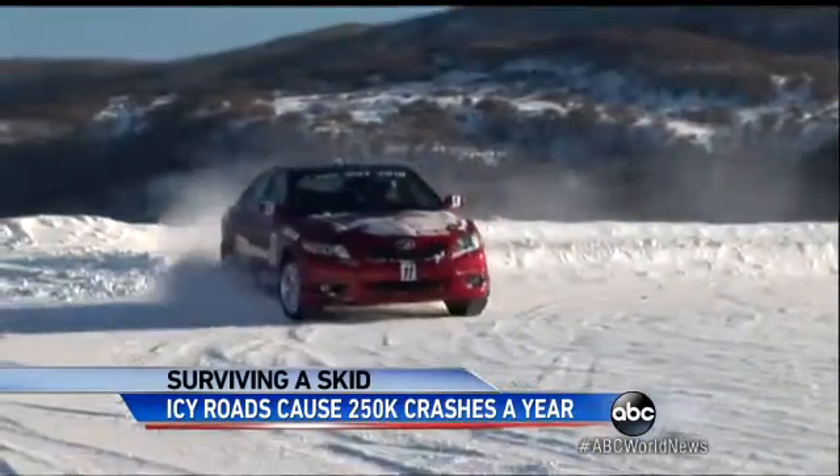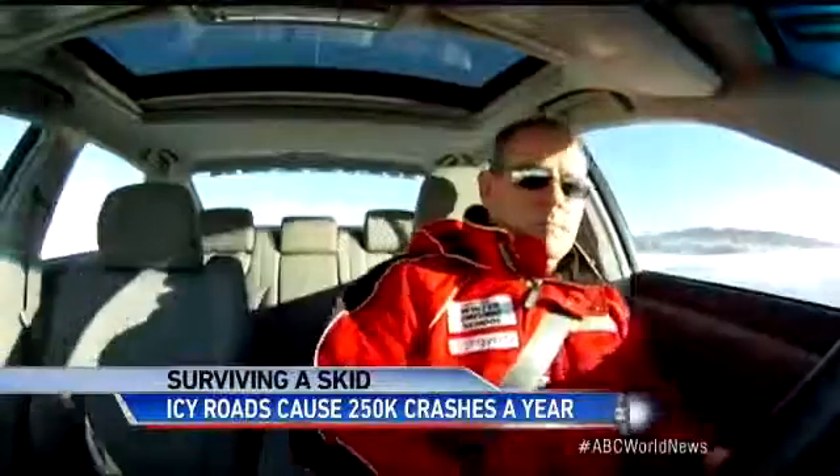In a rear wheel skid, the car tends to spin. That's when we apply the thing we've always heard about: steering into the skid, and at the same time, accelerate gently.